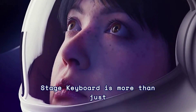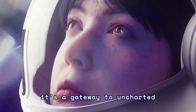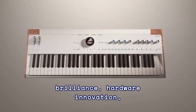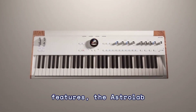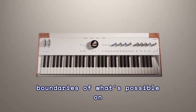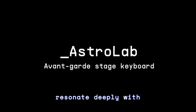The Astrolab Stage Keyboard is more than just a musical instrument — it's a gateway to uncharted realms of creativity and live expression. With its fusion of software brilliance, hardware innovation, and a plethora of performance features, the Astrolab empowers musicians to push the boundaries of what's possible on stage, creating unforgettable musical experiences that resonate deeply with audiences.